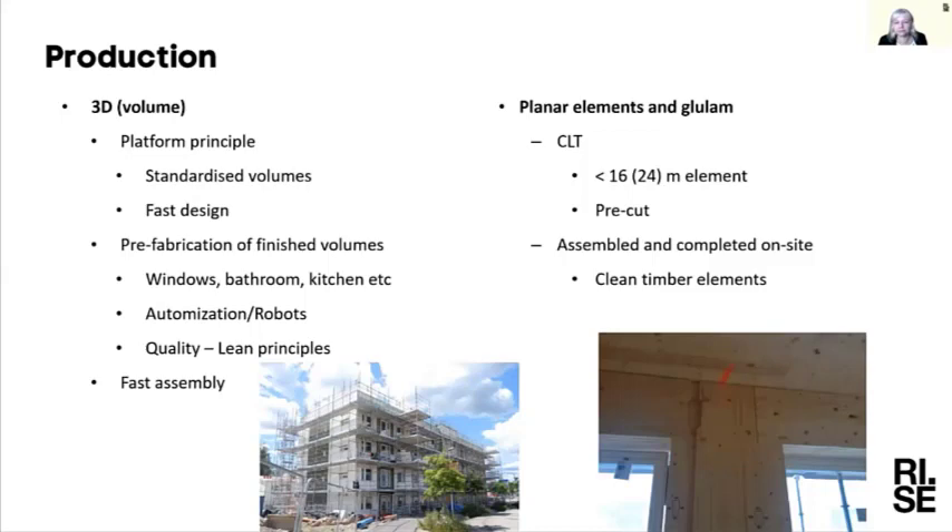With CLT and glulam you have more freedom in how to design your buildings. CLT elements often have a maximum length of about 16 meters, and they are pre-cut with grooves for electrics and so on — a lot of preparation is done in the factory on these elements. You can erect the load-bearing structure quite fast with this system as well, but then you have more finishing work to do on the inside and outside at the building site.